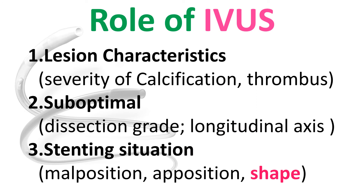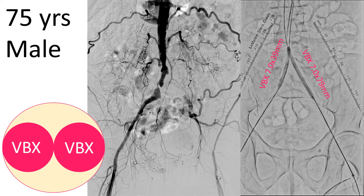Today, I'd like to focus on the stent shape assessment after stenting, especially with balloon-expandable stents. How do you check the shape by IVUS?